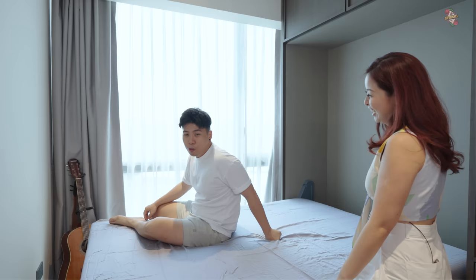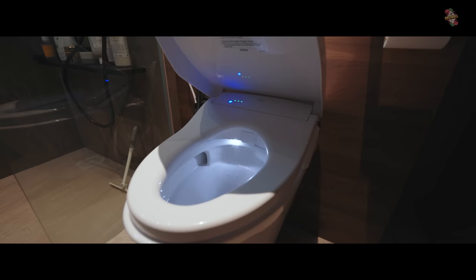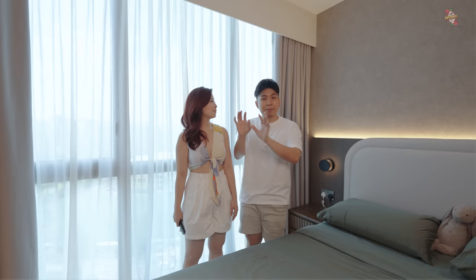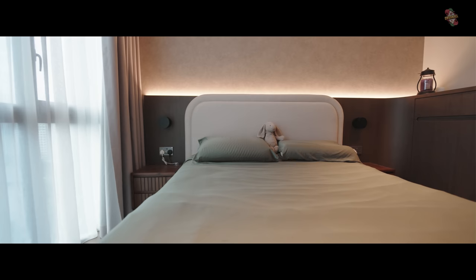Now the crème de la crème — the master bedroom. For the master bedroom, we wanted to keep it simple so we could fill the space with memories over time. There's lots of shelf and tabletop space. The colour theme is darker to help us sleep better. We opted for wallpaper because it gives the same texture as the textured paint, and since we'd already moved in, we didn't want to make a mess with paint again.